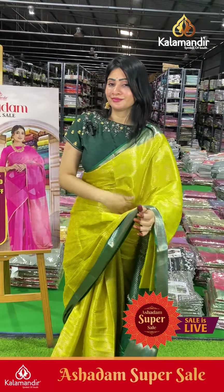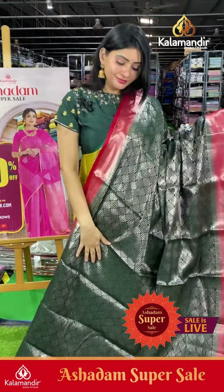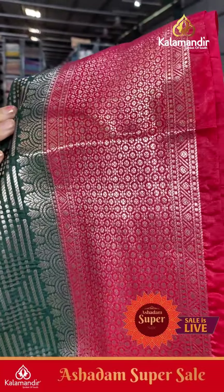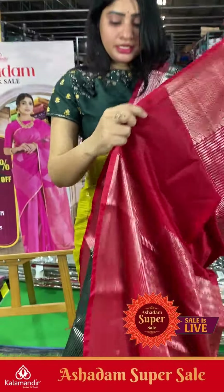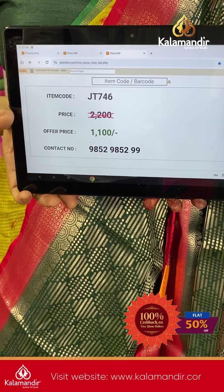Next saree is dark green and red color combination with different patterns — diamonds and lines along with small dots, silver zari. Coming to border: contrast red color border with silver zari. Coming to pallu, it's a contrast pallu. The blouse is a brocade blouse with red color mix and border. Item code JT746, offer price ₹1100 only.